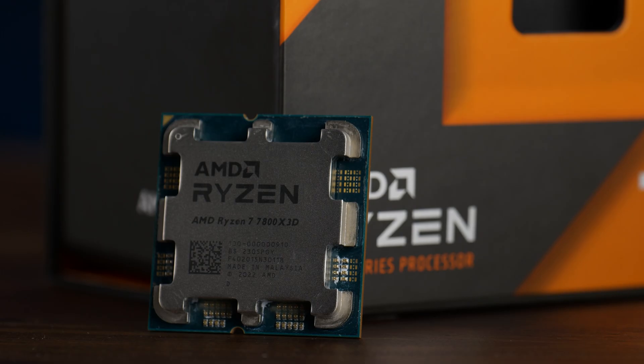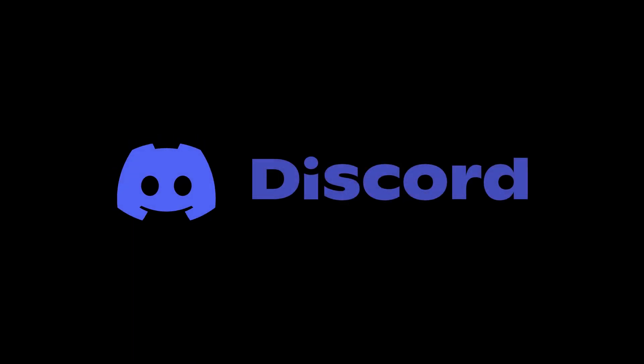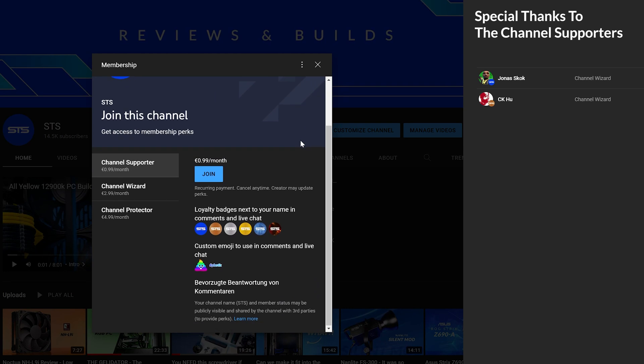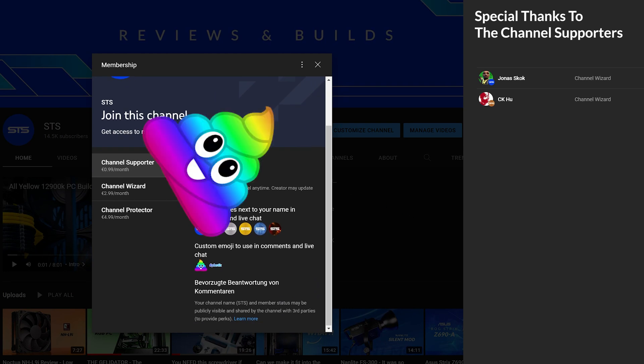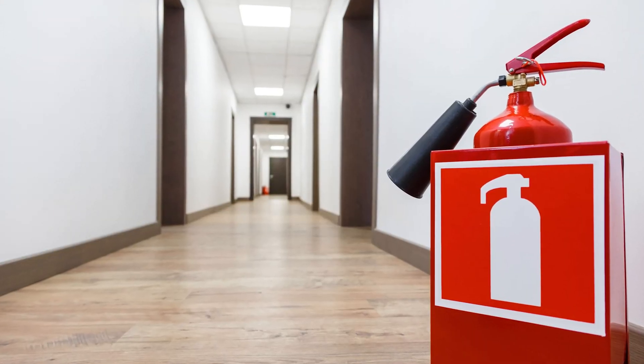As a summary, the 7800X3D is the perfect gaming CPU for now. We also have a Discord server, so if you want to join, the link is down below. And of course we still have channel membership — if you're looking for a good way to support the channel for an OG poop emoji, that's a pretty good way to go. The income will keep the channel afloat.